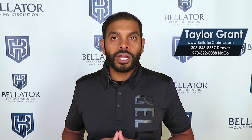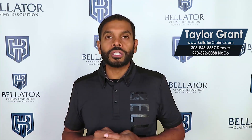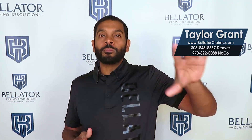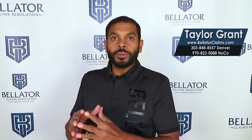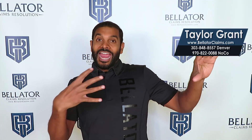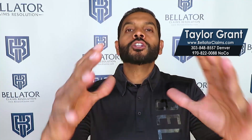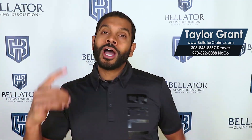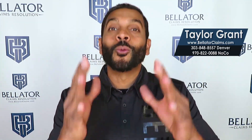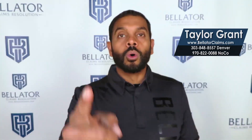We have over a 90% success rate in beating insurance companies at their own game because we understand policy. We give them proof of requirements by independent third parties. You have to know how to do all that — we do, and we can help you. Contact us today at bellatorclaims.com to see what we can do to help you get the right siding and roofing material on your property to make you whole.